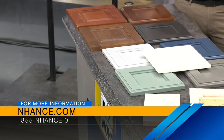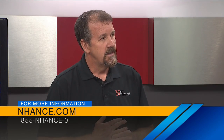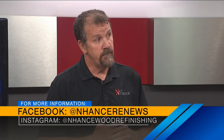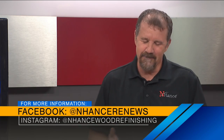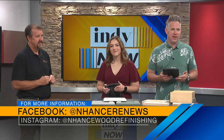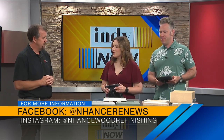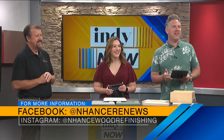Where can people find you? Enhanced.com — it's a simple and easy way to do it. How long have you been in this line of business? Enhanced has been around for about 25 plus years — it's a franchise system. I've been doing it now for 15 years. So you know a thing or two about cabinets! You can follow them on Facebook at Enhanced E News, or find them on Instagram at Enhanced Wood Refinishing. Kevin, thanks so much for being here. We really enjoyed it.